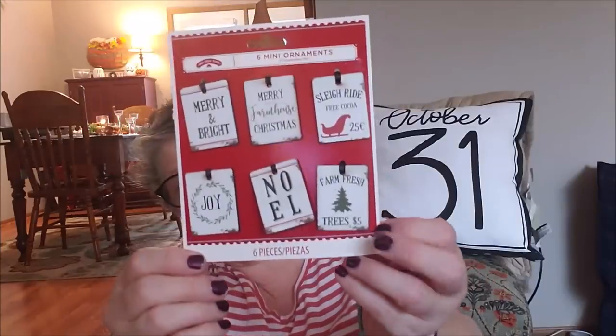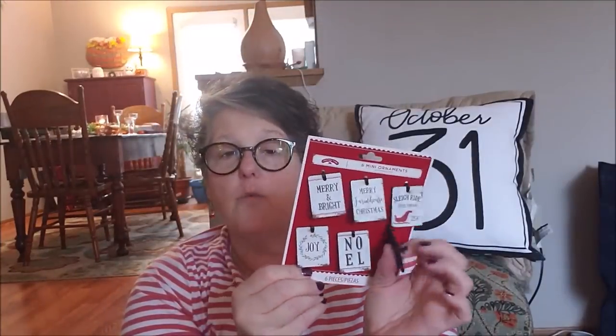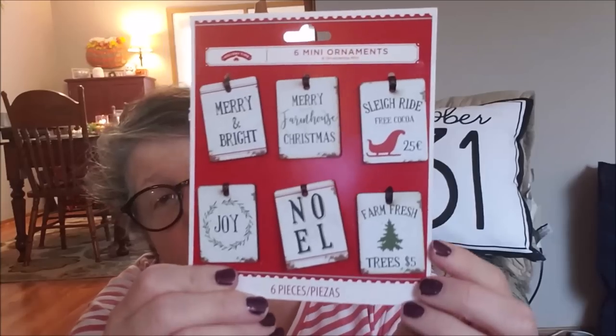I went to Walmart and picked up a couple things. I got this set of mini ornaments that I'm going to use to decorate. These are chip wood and they all say something different — they'd be great as gift tags, ornaments on a little tree, or in a tiered tray. They were $1.98.